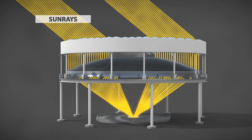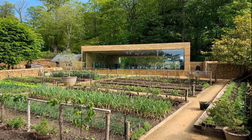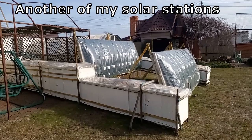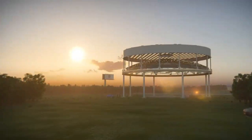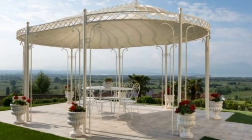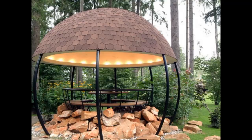Of course, this is an expensive type, and therefore my next videos will describe cheap types which can compete with gas boilers, heat pumps, and other traditional heating. At the same time, this type is interesting because it can be a large gazebo and does not take up expensive land near the house.